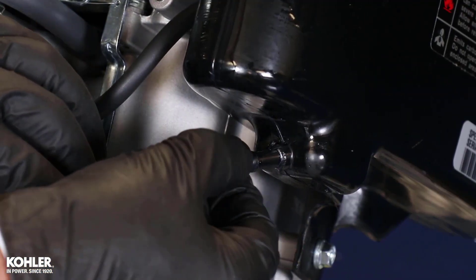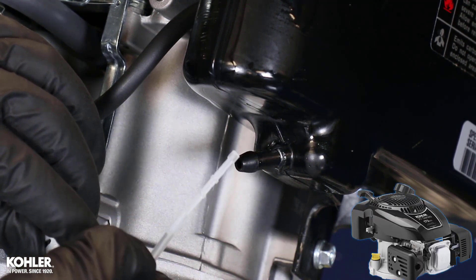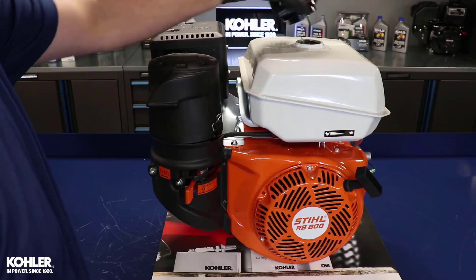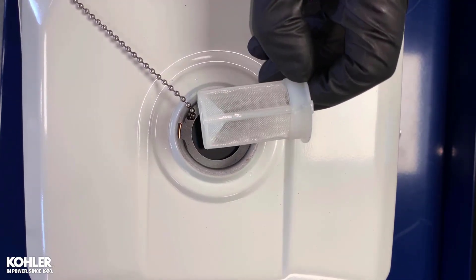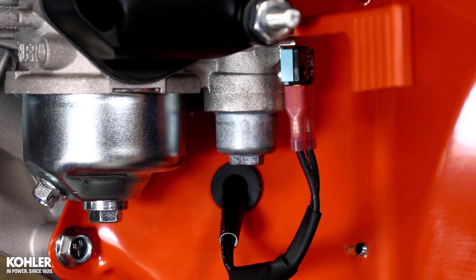Some fuel filters are specific to engine design, like the XT engine where the filter is pressed into the tank. The single cylinder Command Pro has an in-tank filter located under the cap, and a sediment bowl under the fuel petcock.